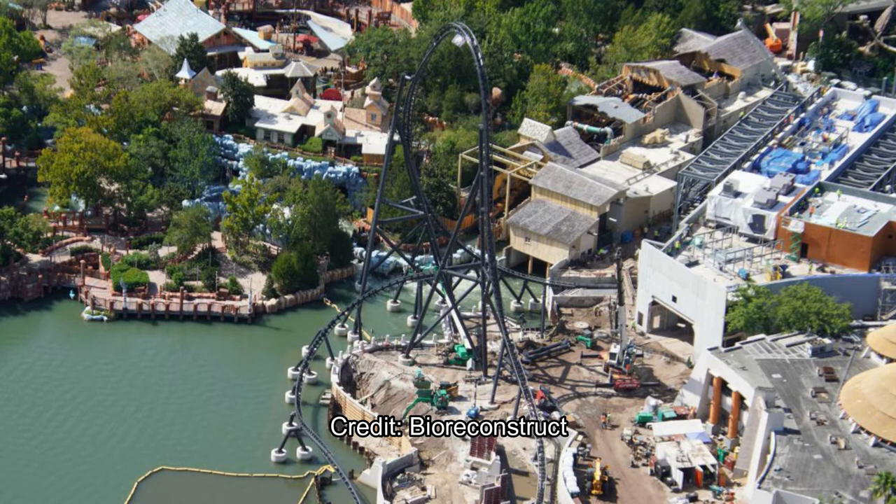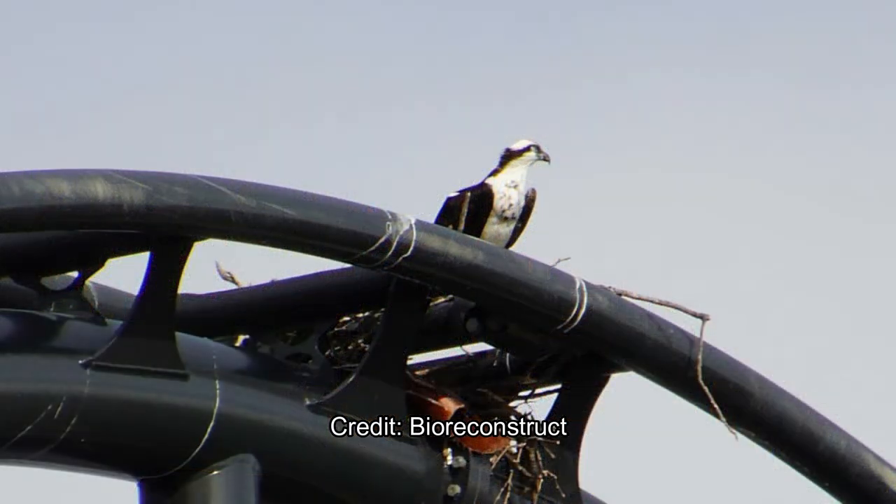Here are some wild animals on top of the Velocicoaster — that's an osprey, which is actually nicknamed a raptor, so it's pretty funny that they decided to make their nest up on the raptor track. The nest was promptly removed, but then two more ospreys appeared a couple of days later.